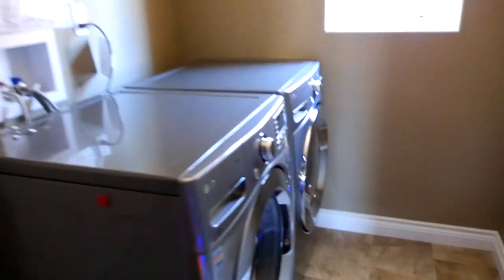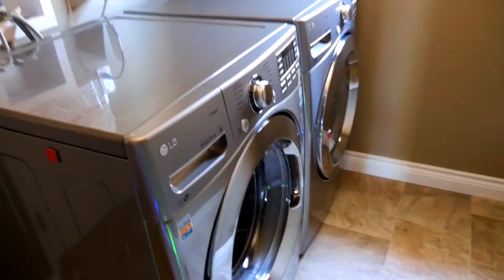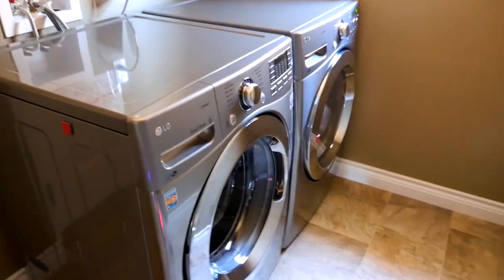Today is May 28th, Sunday. I'm a little sleepy — it's nine o'clock — but we have something that came today. Let me show you: a washer and dryer! I got this pair of LG washers.